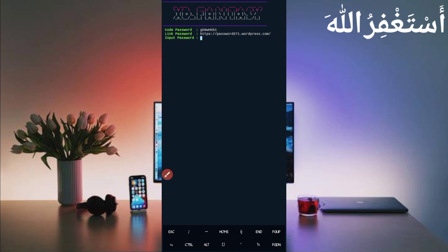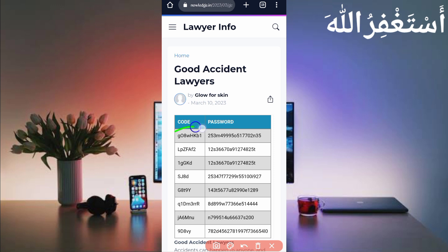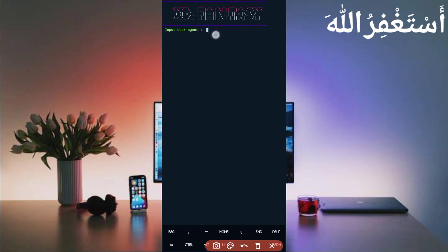Go back to the password page. Copy the password and paste it into Termux, then press Enter. Now we need the user agent and website cookies, which we will capture using HTTP Canary. Go back and open HTTP Canary.